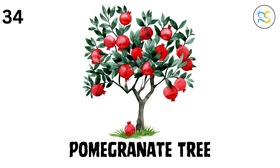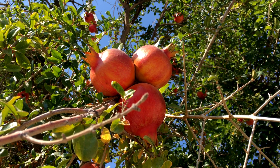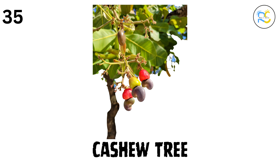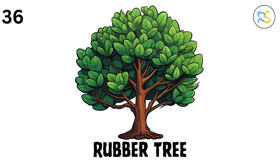34. Pomegranate tree. The pomegranate tree grows pomegranates, a fruit with lots of tiny seeds inside that are sweet and juicy. 35. Cashew tree. The cashew tree grows cashew nuts, which we love to eat as snacks. 36. Rubber tree. The rubber tree is where we get natural rubber from. Its sap is collected and used to make things like tires and balls.